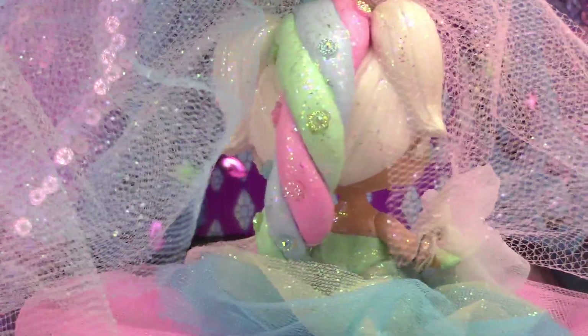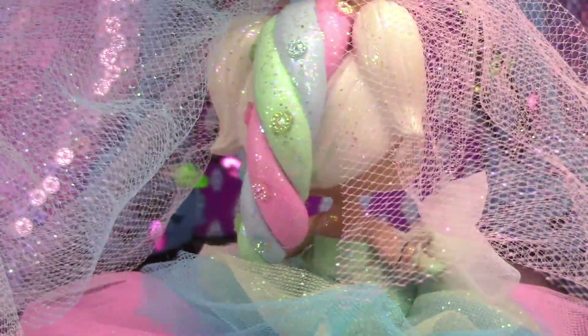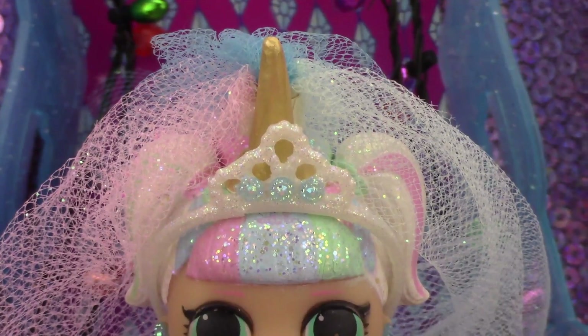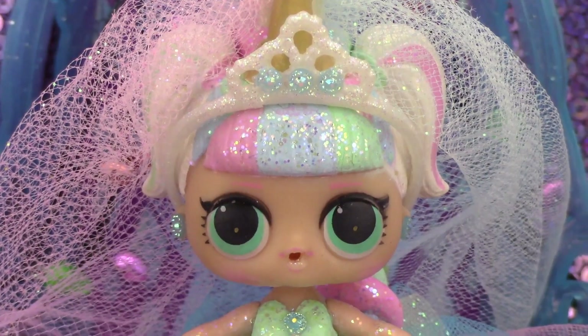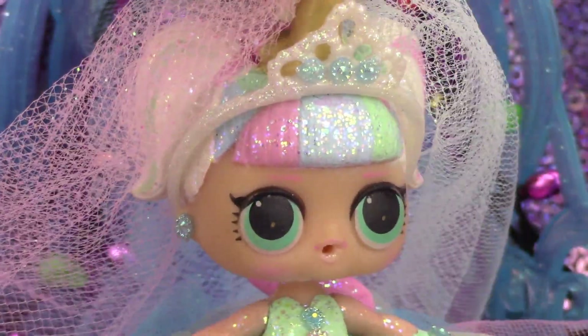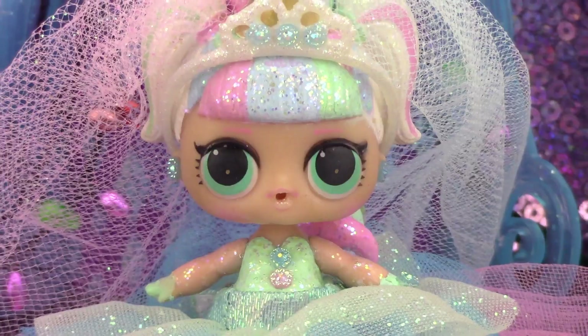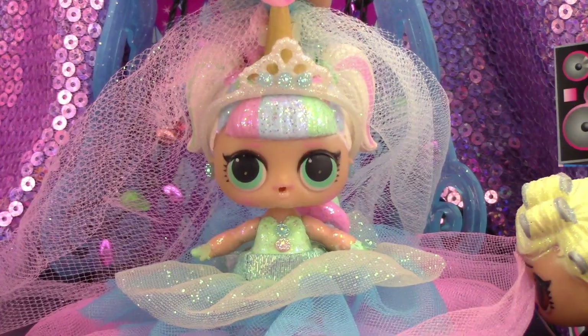Unicorn has some pretty rhinestone stickers, glitter on her hair at the back, a gold horn, and a beautiful tiara that was a gift from Blue Ombre. She also has little blue earrings. Unicorn is Gigi's third bride custom — thank you Unicorn!